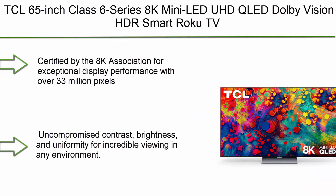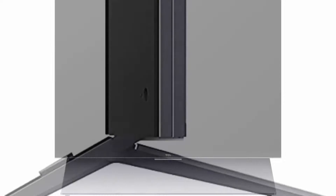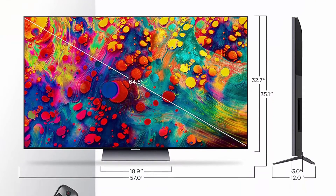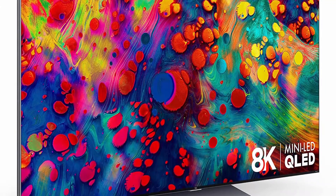Top 9: TCL 65-inch Class 6 Series 8K Mini LED UHD QLED Dolby Vision HDR Smart Roku TV 65R648 2021 Model. Brilliant 8K clarity, certified by the 8K Association for exceptional display performance with over 33 million pixels and 4 times the clarity of 4K UHD displays. No matter the source, every frame is intelligently enhanced by TCL's 8K Engine. Mini LED technology delivers uncompromised contrast, brightness, and uniformity for incredible picture quality.